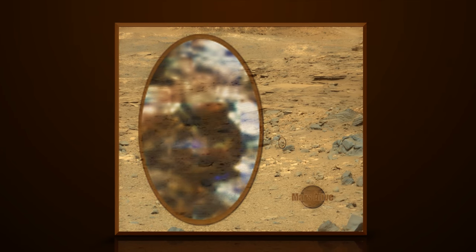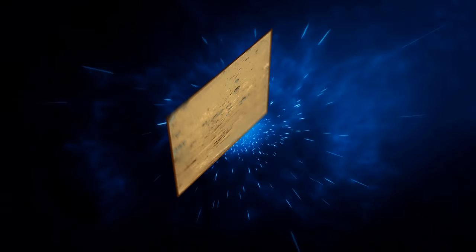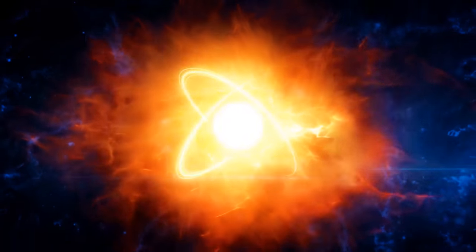The link to the original RAW image from NASA is down in the description box. Download it and check it out for yourself. Let me know what your thoughts are on this Mars anomaly in the comment section below.